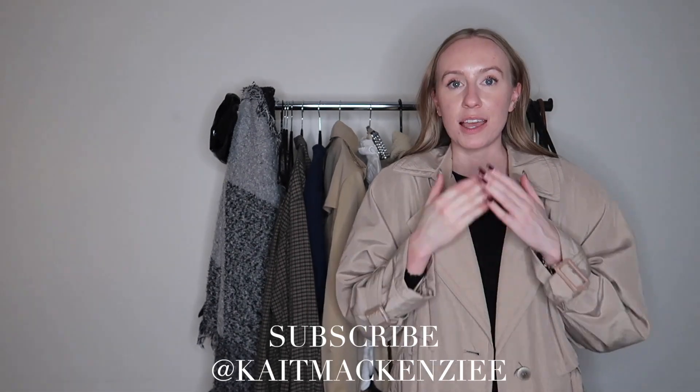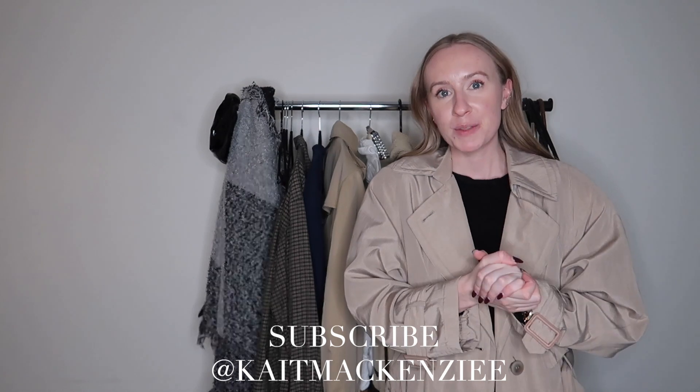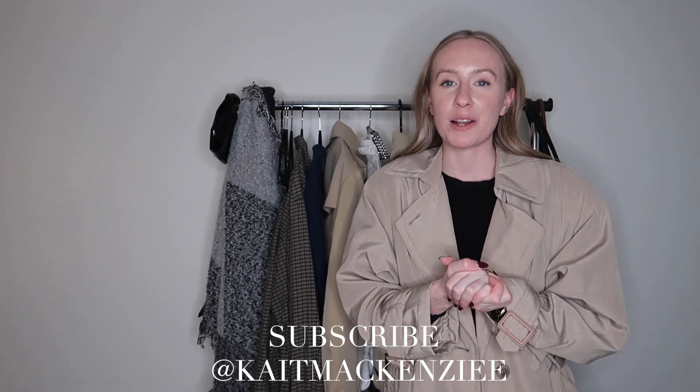That's it for today's video. Thank you so much for watching. Make sure to subscribe if you like this series of recreating celebrity outfits. Let me know in the comments who you want to see next, or if you want me to do Rosie again — because I will. Make sure to subscribe and I'll see you in my next video.